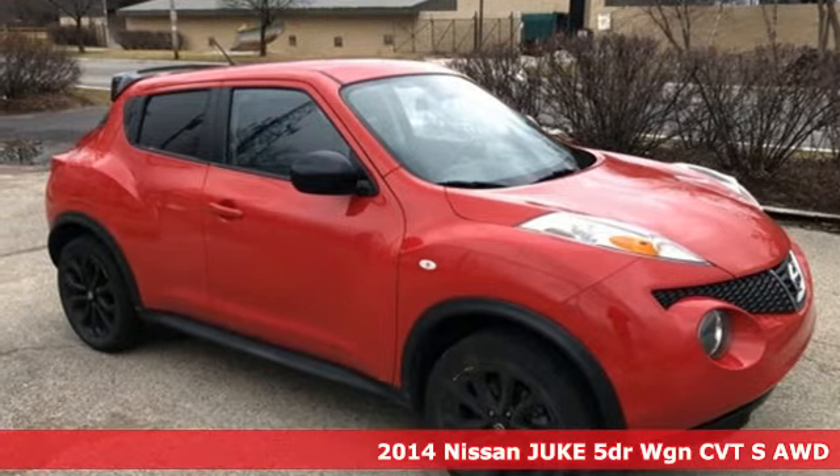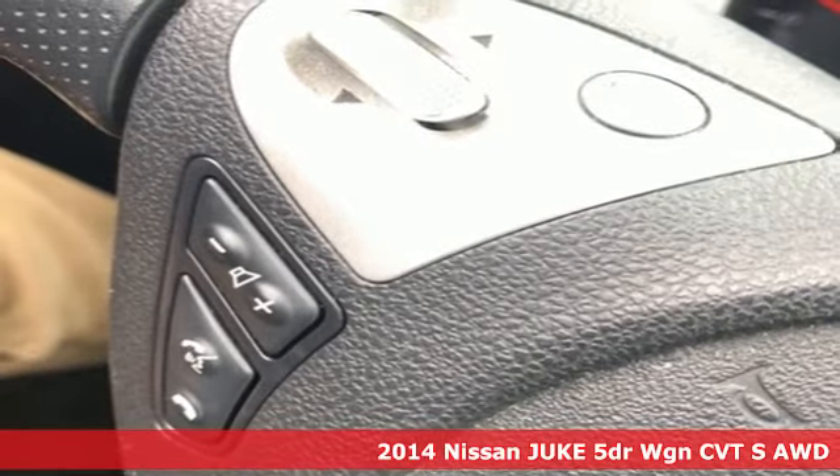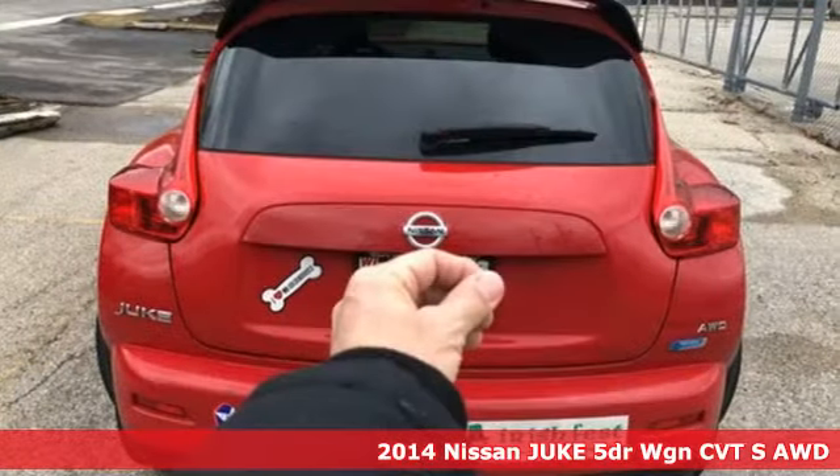Here's a 2014 Nissan Juke. Nissan, built for the human race. And with features like these, every drive is a pleasure.